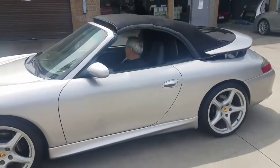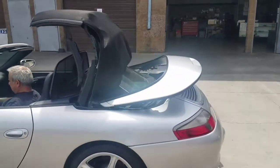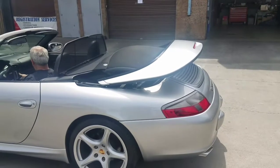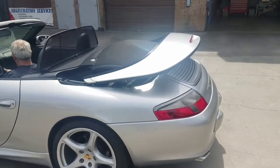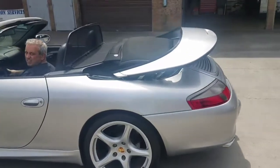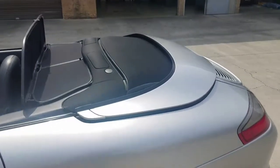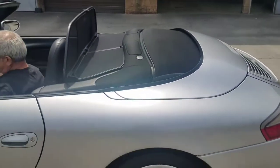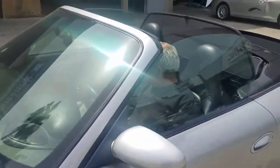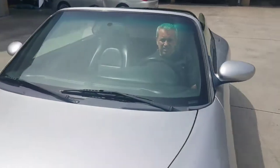I'm going to put the top down so you can get an idea of what it looks like. Within 30 seconds everything works. There it goes — it's going down. And then automatically everything closes, the windows go up.